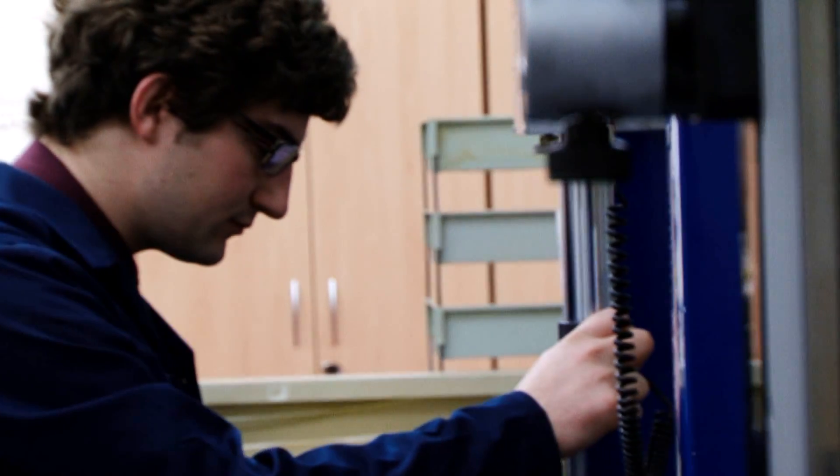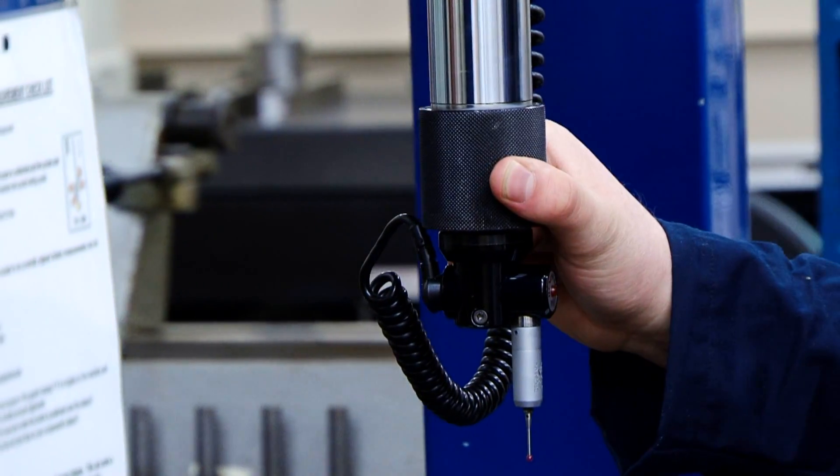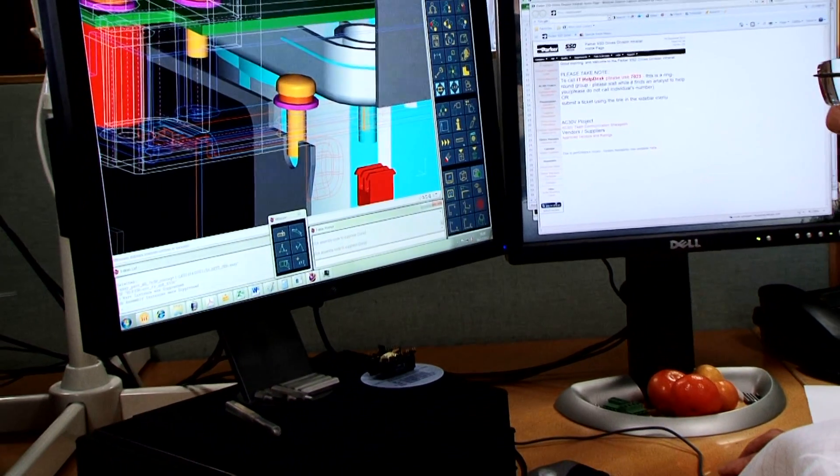For me, the most exciting project I've worked on so far is the development of a brand new hand tool for assembling high-pressure fittings. It's really satisfying to see the progression of products that I've designed into real tangible objects.